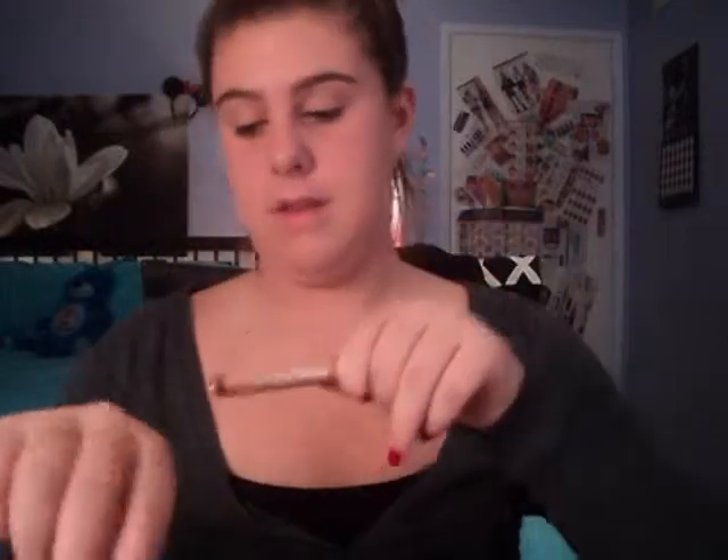So let's start with the eyeshadow sticks and the eyeliner — we'll do eyeshadows later. First, I have the 24-7 Glide-On Shadow Pencil in Lit. And that's the color.